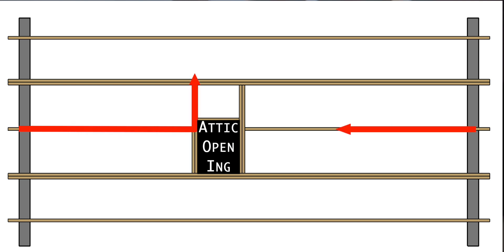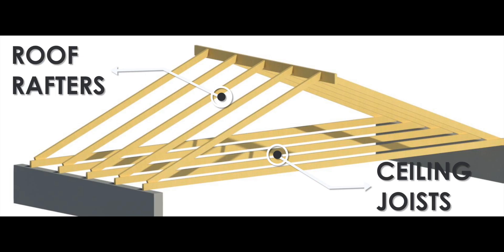Had an engineer been hired to work on this situation, one of two things would have likely been done. The first is that the attic opening would have been sized to fit in between the ceiling joists. Or the ceiling joist could have been reframed in such a way — maybe something like this — to accommodate the opening by transferring the lateral thrust safely around the opening. But because the builder or contractor didn't recognize this as a structural member of the roof system, this error was made.